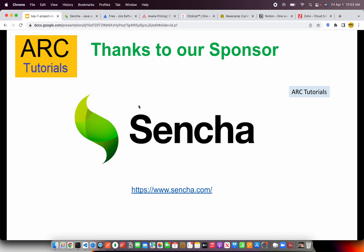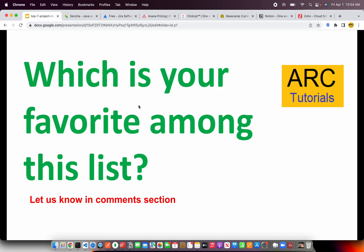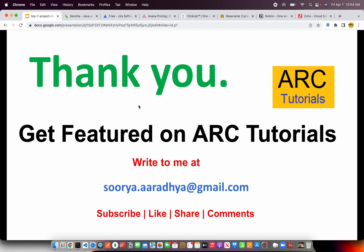A big shout out and thanks to our sponsor Sencha for helping us with this video. Now the question is — which is your favorite among this list? Let me know in the comments section; I'd love to learn your experience with project management suites. Also let us know if I missed anything on the list. Thank you so much for joining today's episode. If you'd like to get featured on our tutorials, please write to me at Surya.Aradhya@gmail.com. Please do like, share, comment, and subscribe to my channel.